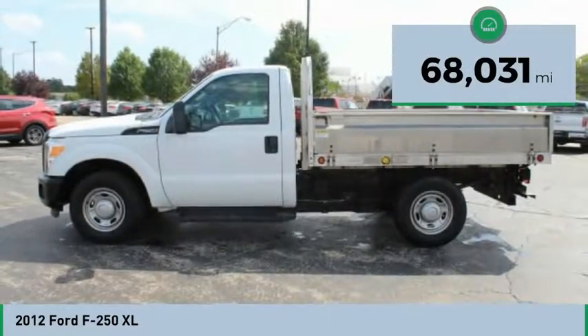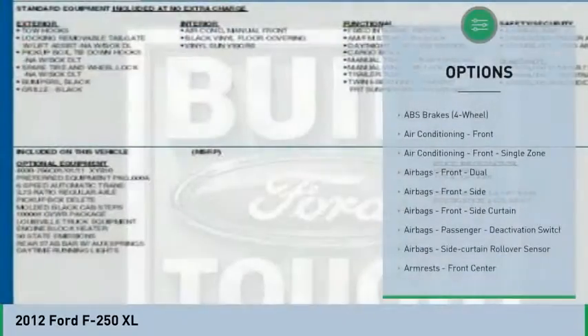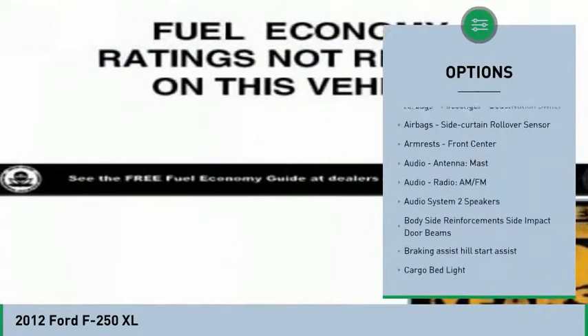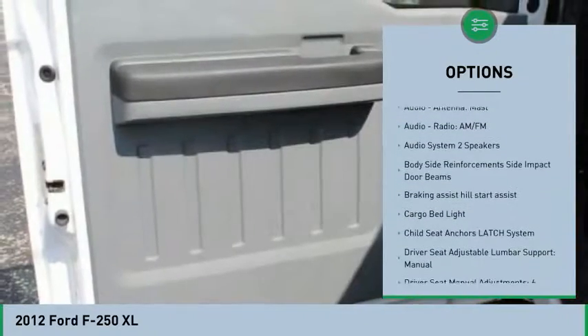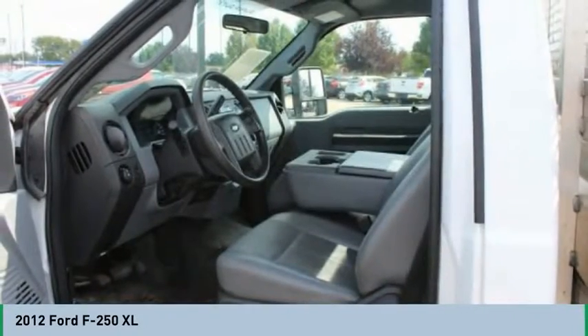This vehicle has less than 70,000 miles. Here are some of this vehicle's great options: traction control, stability control, power steering, trip computer, electronic brake force distribution, tachometer, multifunction display, roll stability control, and engine hour meter.